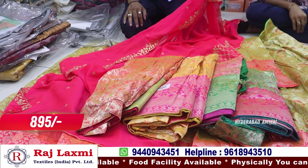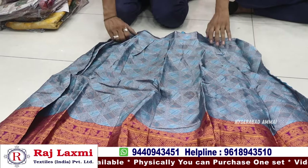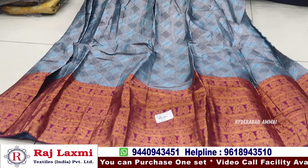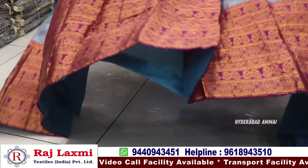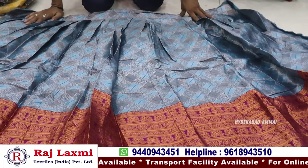This one is only 895 rupees for any size. It has a 5-piece set. It is a pure Banaras fabric with silver weaving and zari. It has a pure jari embroidery and a large size border. It is a fancy wedding collection item.